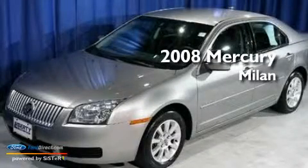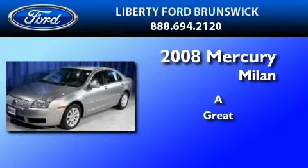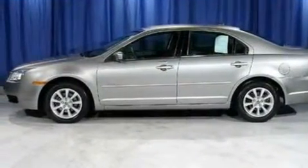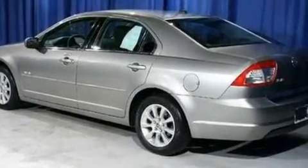This is a 2008 Mercury Milan. Its top features include a multifunction display, air conditioning, cruise control, and a six-speaker audio system.